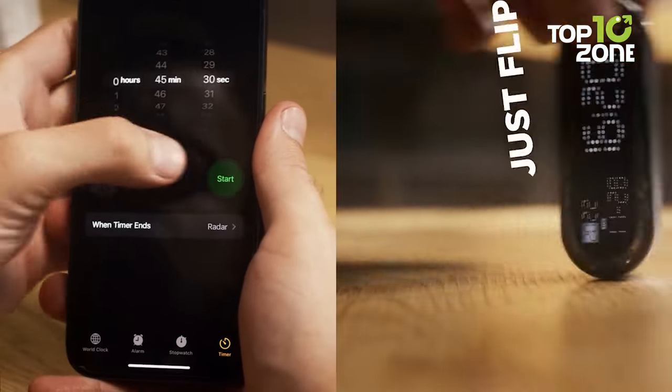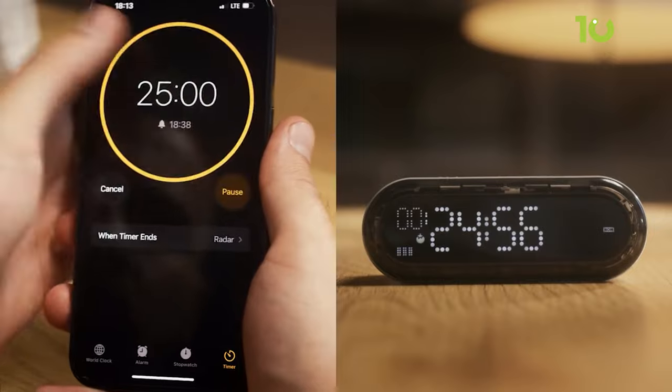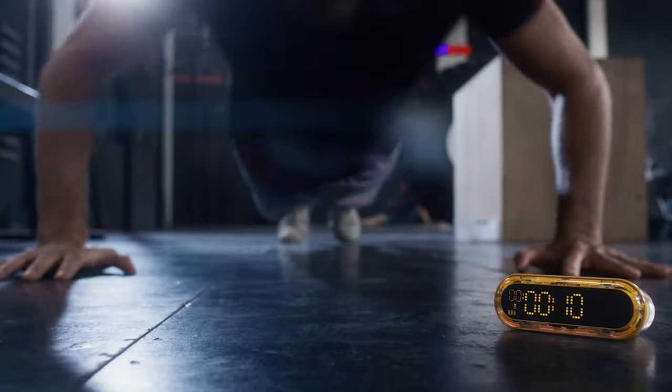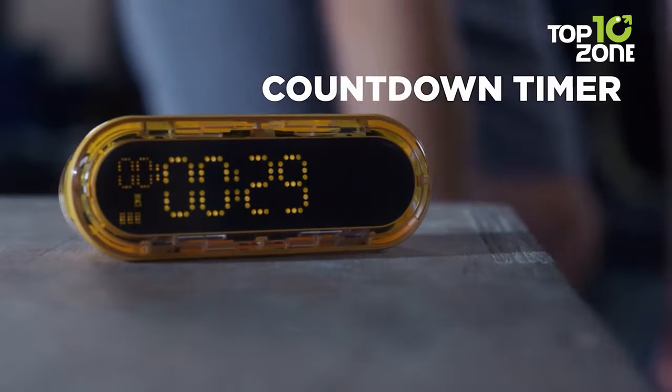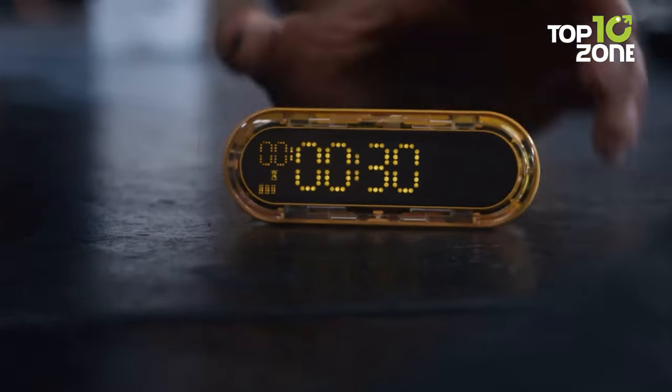Immerse yourself in a cyberpunk hourglass experience, as Capsule Gravity, controlled by a gravity sensor, initiates a countdown timer with a simple flip. This unique approach to time management helps you stay focused on your tasks.